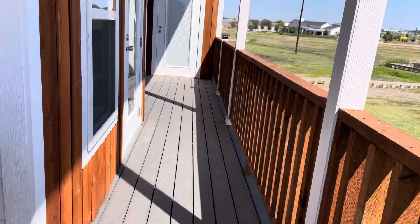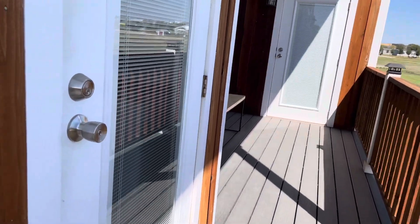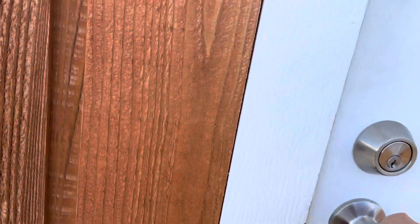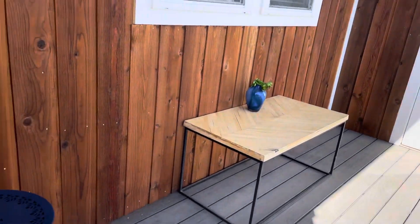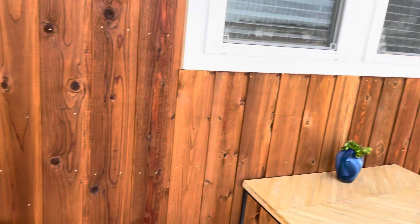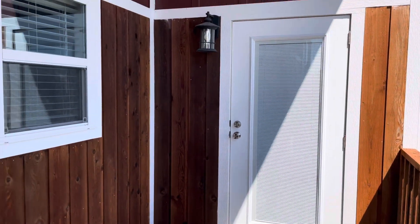Continue on the side porch and go to the front door. There's a porch on the side here for privacy. That's probably coming out of the bedroom.